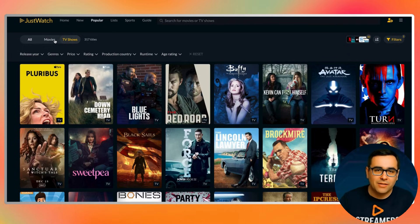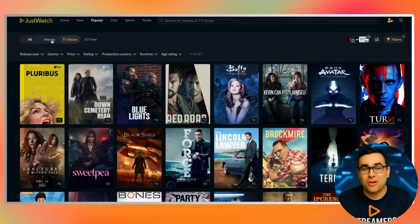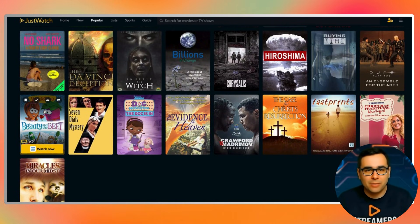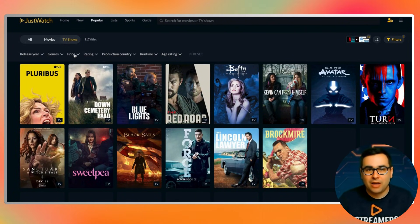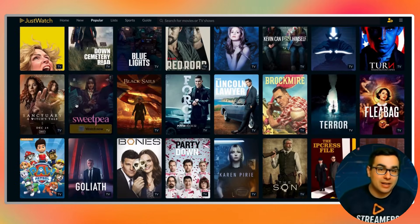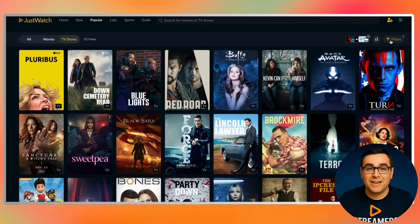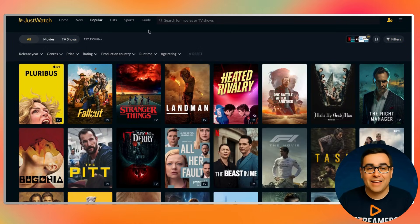Another area where JustWatch really shines is free content, and this is something most people underestimate. There's a lot of genuinely good free content available right now, but because it's spread across multiple apps, people rarely see it unless they're already inside those platforms. JustWatch solves that by putting free movies and shows right next to premium ones during browsing and search. So you might be scrolling and suddenly realize that something you were about to rent is actually available for free on another service you already have installed. JustWatch doesn't favor paid services — free content shows up the same way in the same lists during the same searches. That alone can save you money without you actively trying to save money.